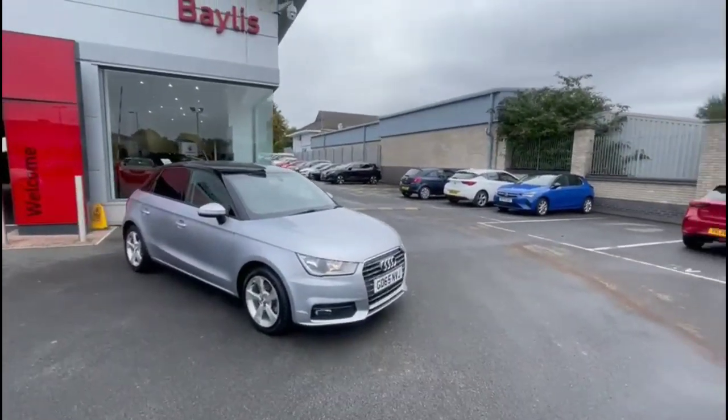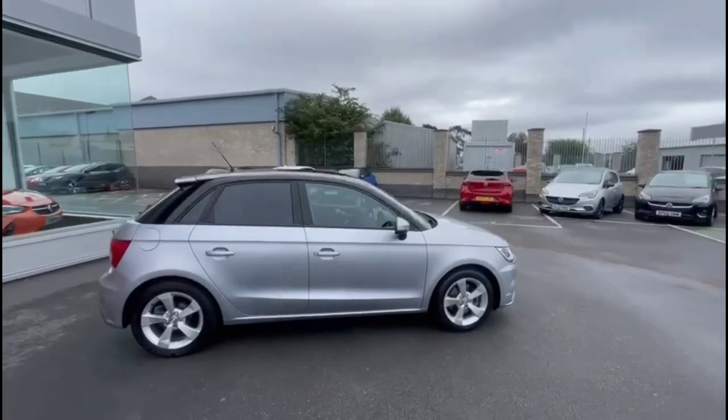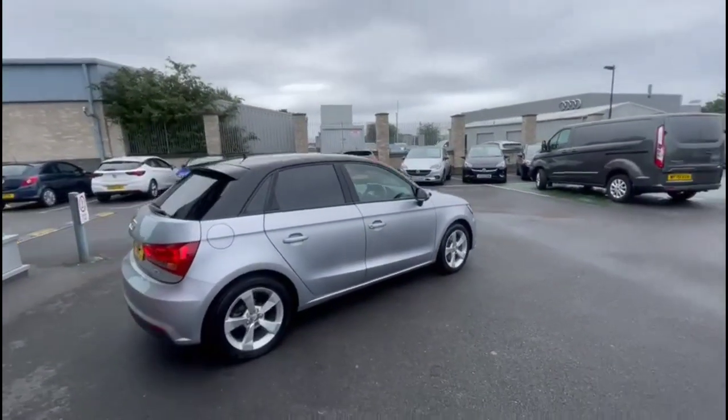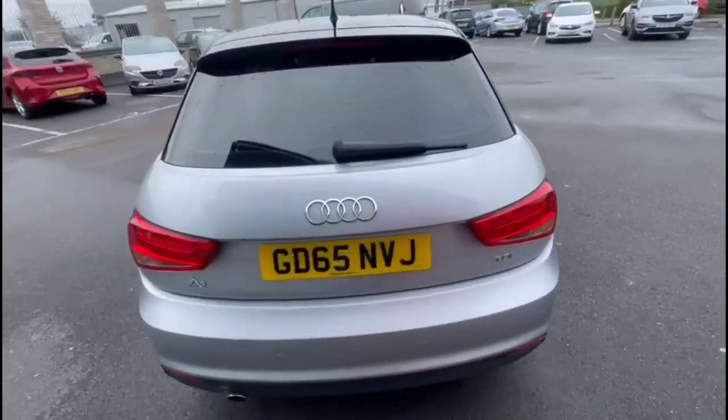Hello and welcome to Bayless Vauxhall. Today we're viewing an Audi A1 1.6 diesel Sport. This vehicle has covered 50,891 miles and is finished in silver. It also comes with a base warranty, with the option to extend it to about 36 months.